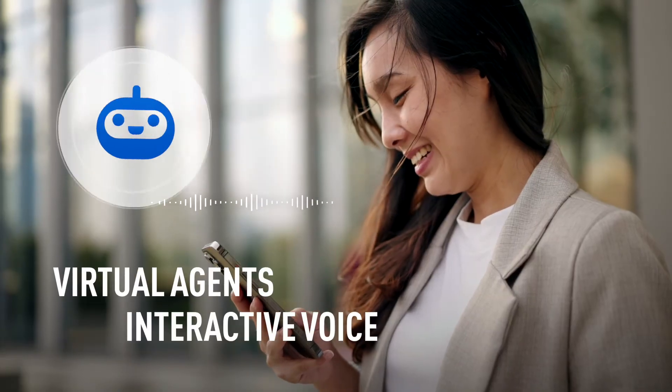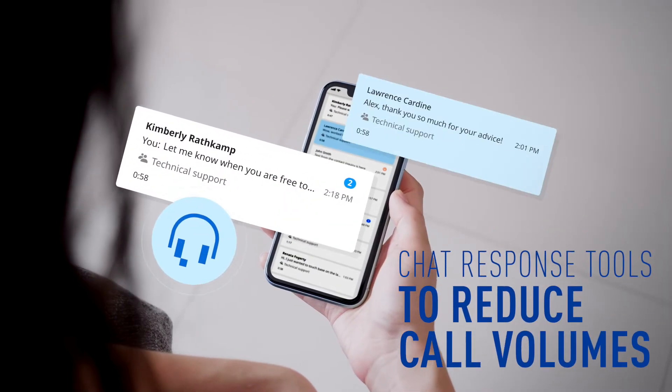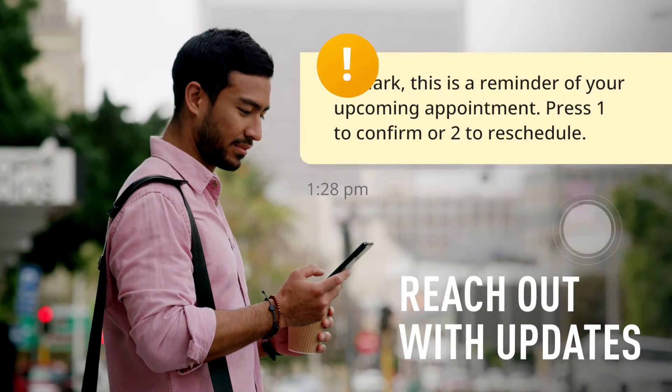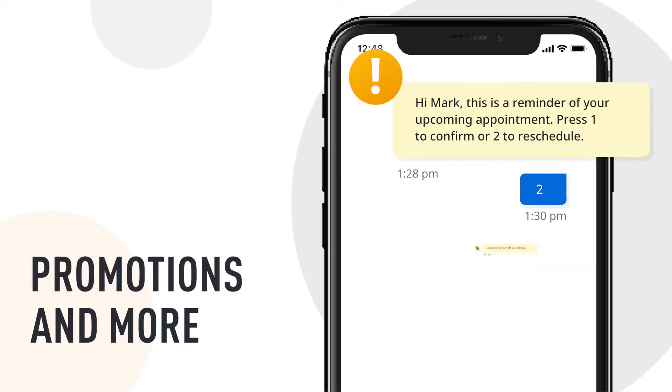Virtual agents, like self-service interactive voice and chat response tools, greatly reduce call volumes for simple requests, while automated two-way notifications proactively reach out to customers with important updates, promotions, reminders, and more.